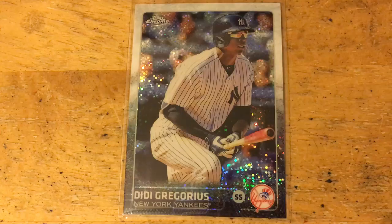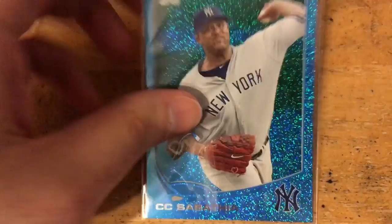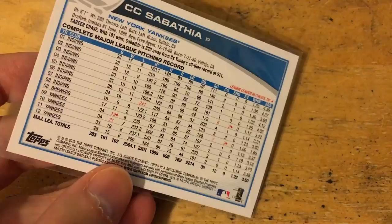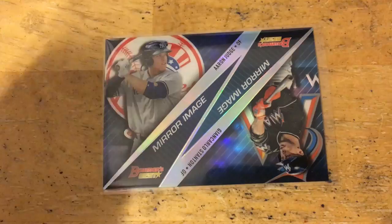Some Yankee refractors — Brett Gardner, that's really nice. DD Gregorius, some kind of different refractor right there. A CC Heritage purple, and these — I forgot what they're called — but really like those. It's some kind of wrapper redemption from 2013. Want to get some more of those; they have a really nice shine to them.